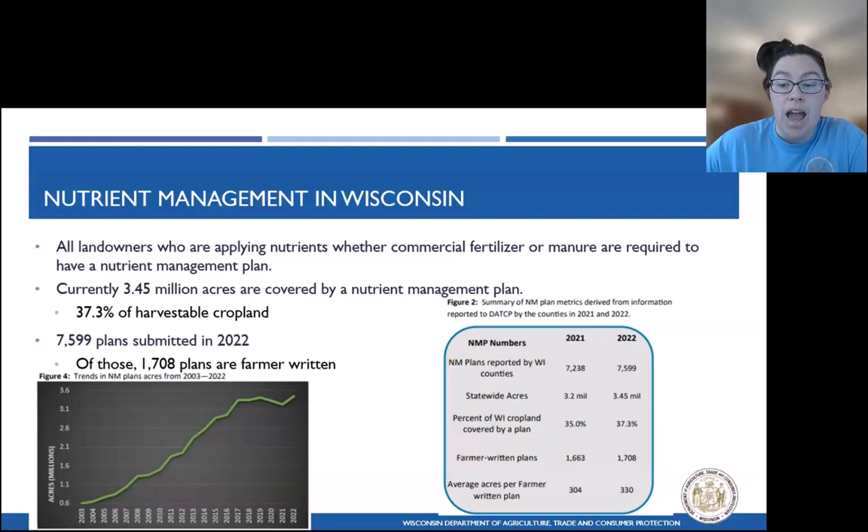Wisconsin has been advocating for nutrient management for the past 20 years. Back towards the beginning, DACAP — the Department of Agriculture — along with NRCS, the Department of Natural Resources, and our UW partners saw the need for a nutrient management planning software and developed SNAP+. Approximately 90% of our nutrient management plans in the state are written using SNAP+. Permitted CAFOs as well as our 590 farms, or non-permitted farms, are using the software.